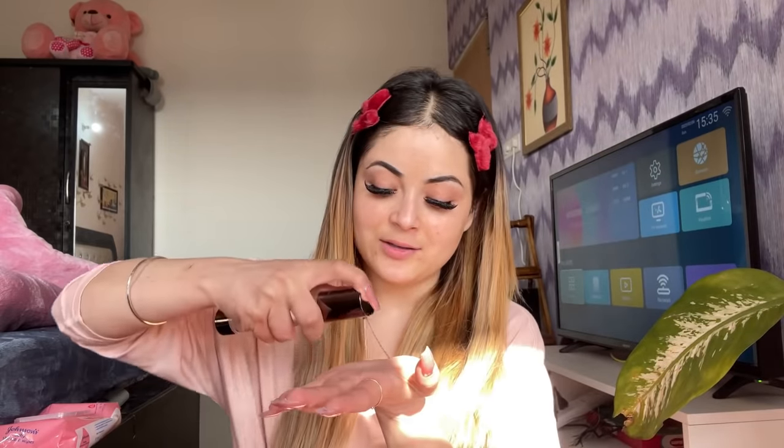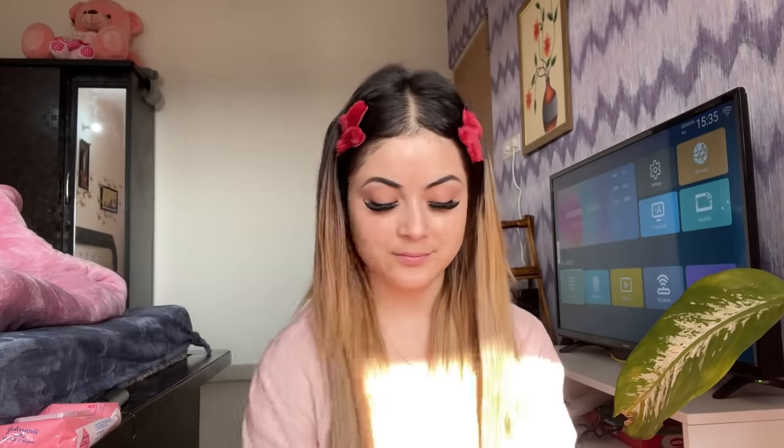Hello lovely people! First of all we will start with the primer. Primer is the most essential thing in every makeup routine — you should always apply primer. Done with the primer.